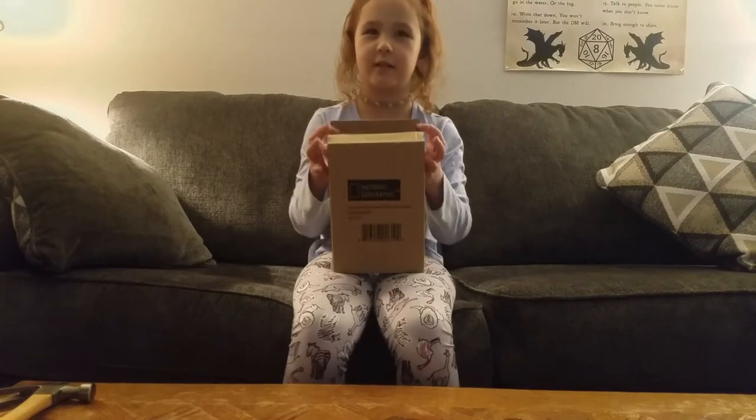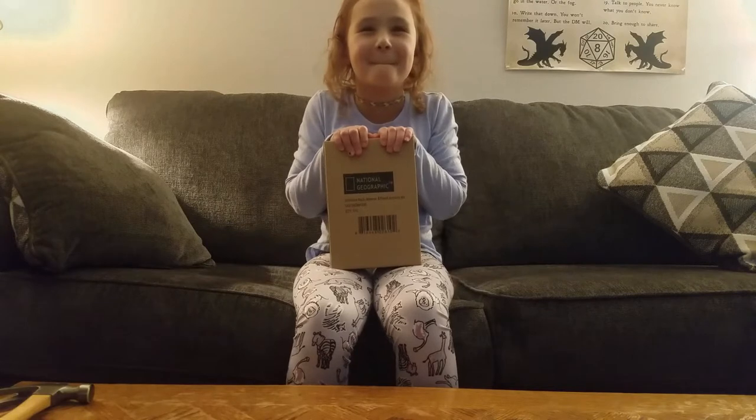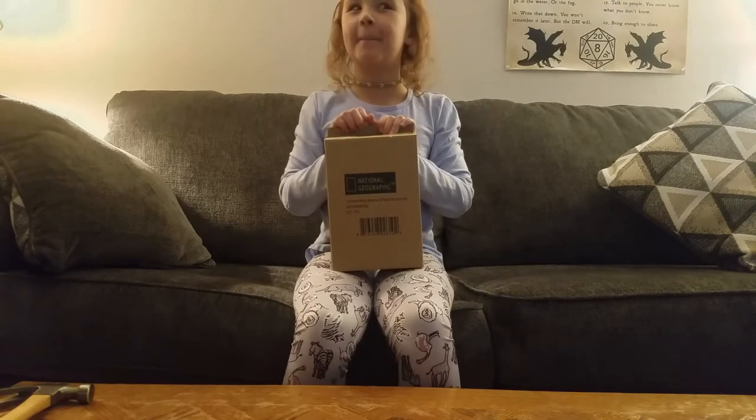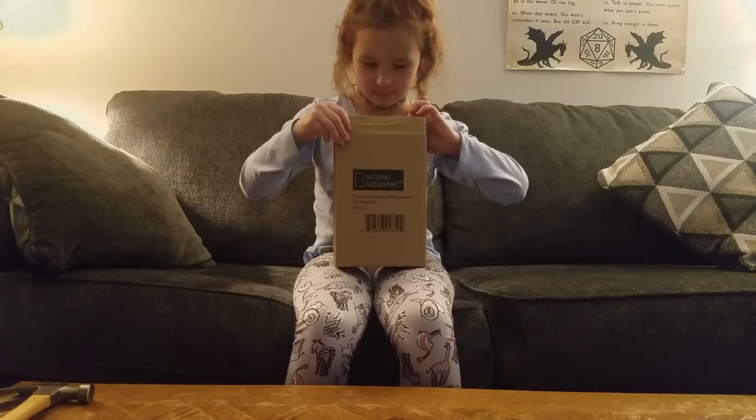Hello everyone and welcome to Starry's Treasures. Today she's opening something from National Geographic. What do you have today, Starry? It's black and yellow. Let's find out together.